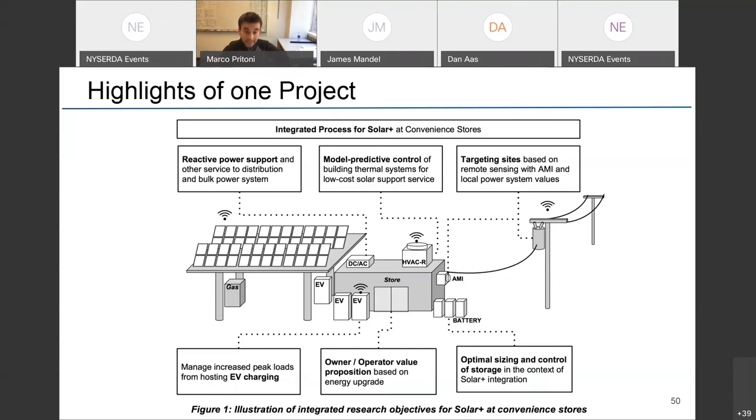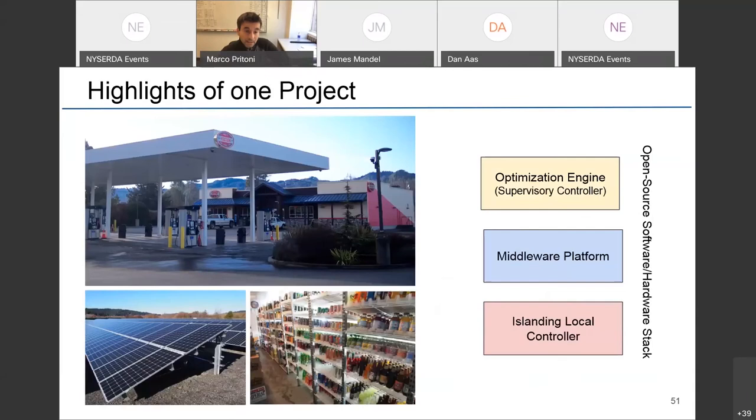We partnered with Humboldt State University and an Indigenous tribe in northern California. We took this gas station and deployed PV, controls for the walk-in freezer and fridge, thermostats and rooftop units, batteries, and developed a software stack that is open source, along with a piece of hardware that can decrease deployment costs.